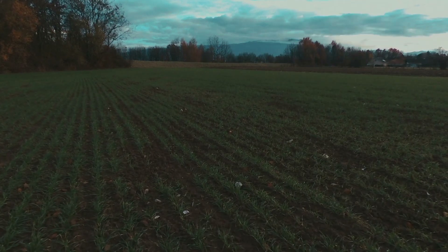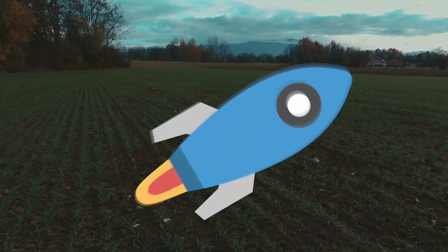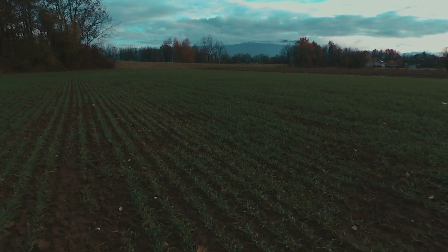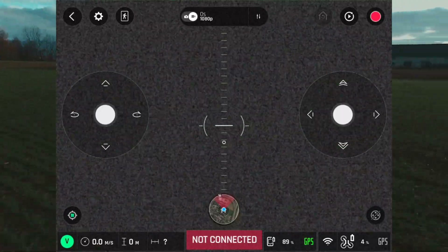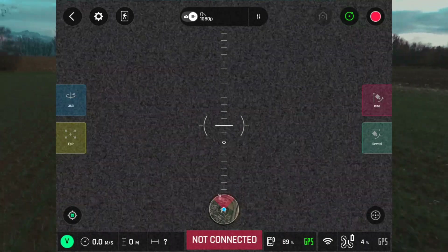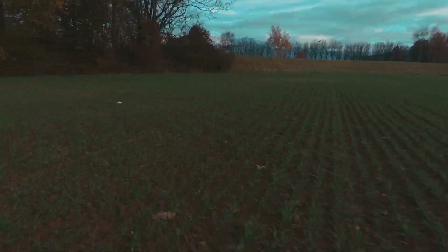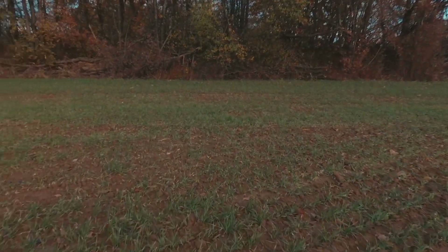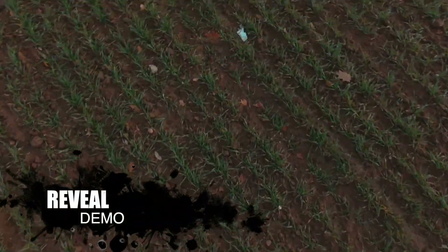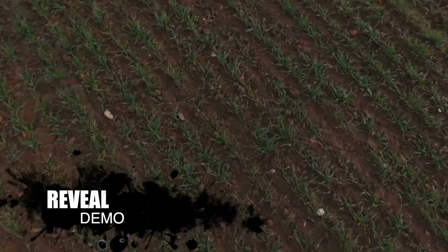The second improvement is the decrease in horizontal speed during the reveal function. Reveal is a function in the dronies features. When you open dronies features you have a reveal function there. What this does is fly the drone forwards starting off with the camera facing down and then tilting the camera upwards to have that reveal effect.